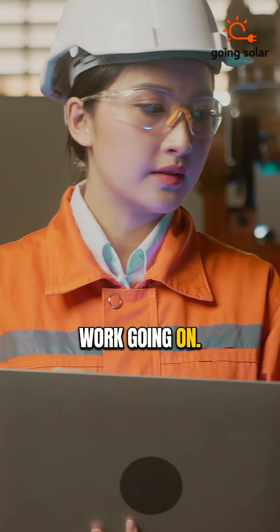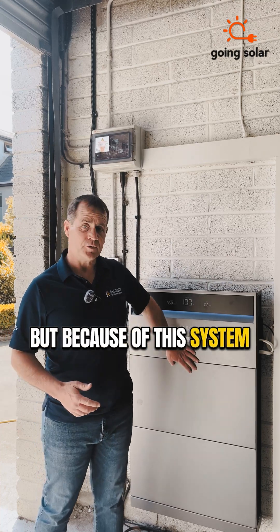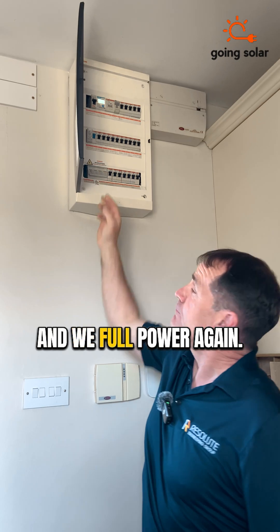Yesterday we had a power cut; there was ESB maintenance work going on. So at nine o'clock yesterday morning the power went out, but because of this system I had the flexibility to go up and hit the changeover switch and we had full power again.